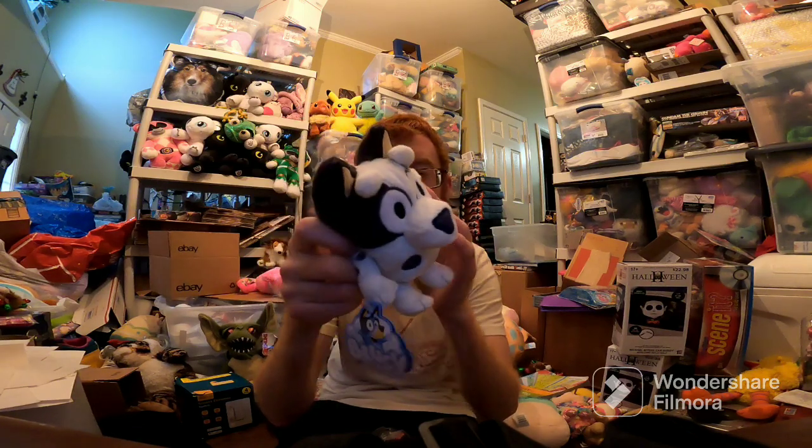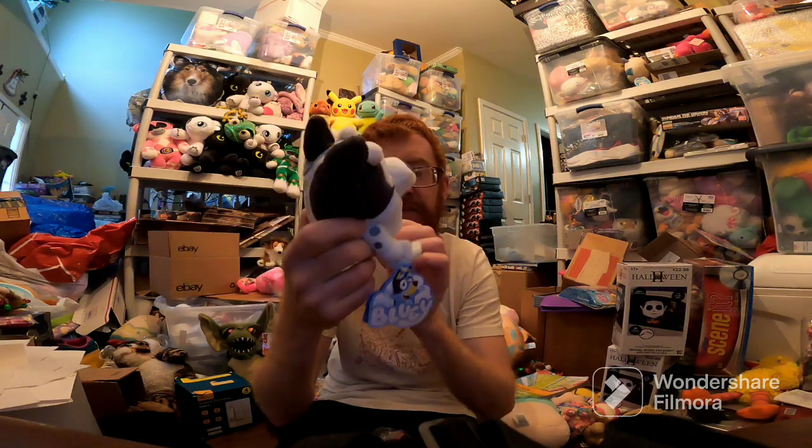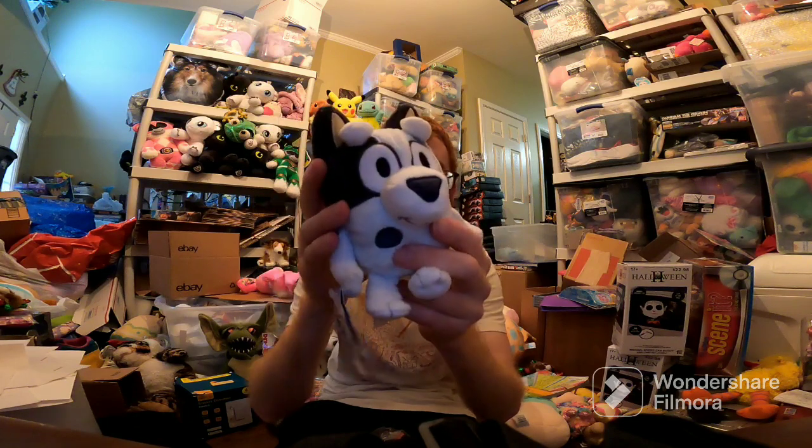Mercari — this little muffin. I wasn't sure if I had it, but I guess I had two listed at one point — one on eBay, one on Mercari. Luckily the one was still in the tote. So this sold for $35. Paid like $7 at Walmart for this.